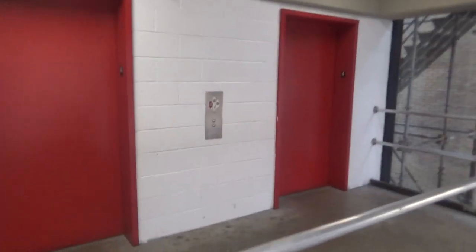This is the elevator at the Forbes Sample Garage in Pittsburgh, Pennsylvania.